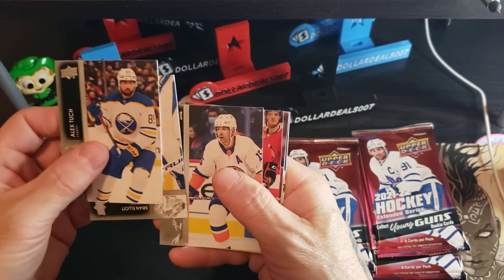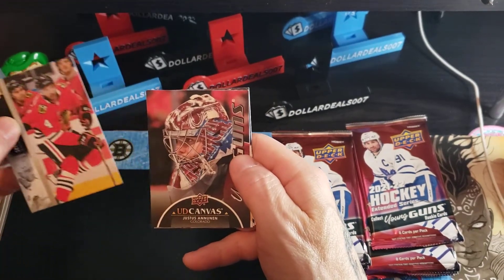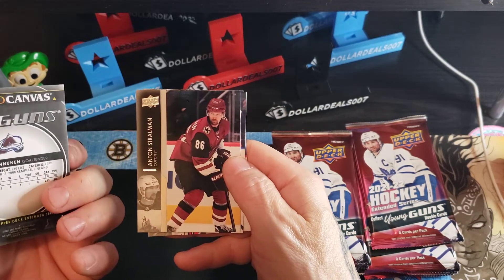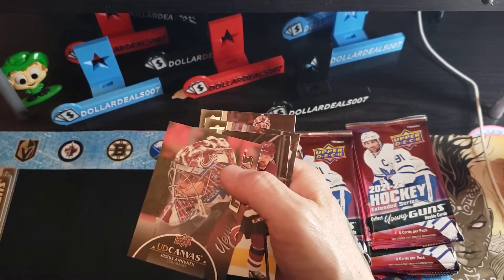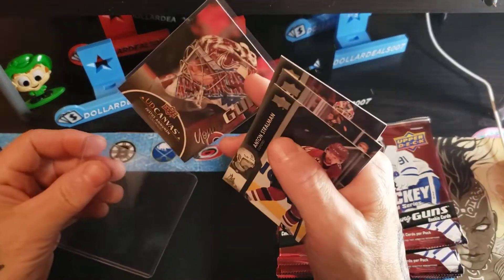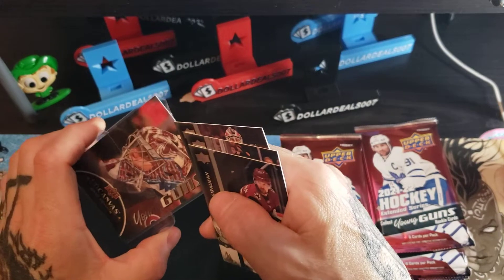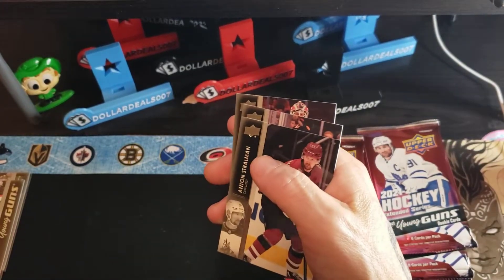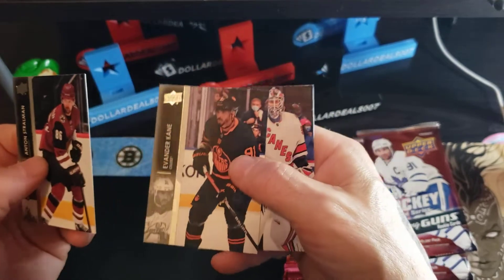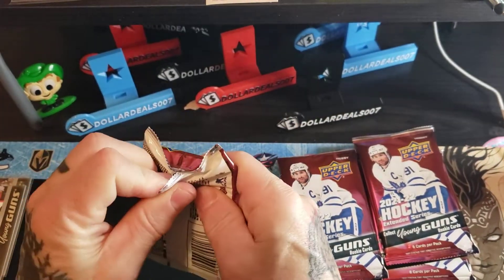Tuck Elliot, Hellebuyck. Looks like a goaltender — and it's a Black Canvas Rookie Young Guns: Justice Anunin. Justice Anunin Black Canvas Young Guns will be up on eBay if you're interested. Anton Stolman, Evander Kane — get used to him, he's in Edmonton for a while. He's part of Edmonton's team that's gonna one day explode and people are gonna go 'where did they come from?'